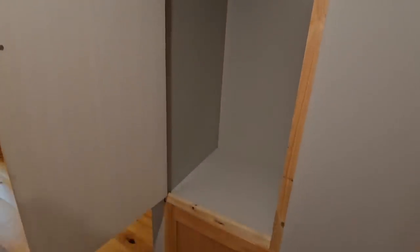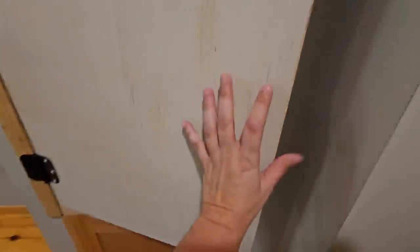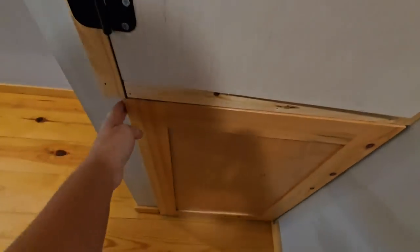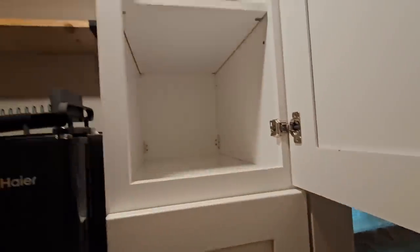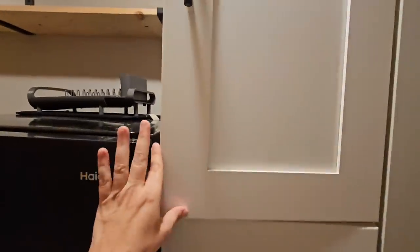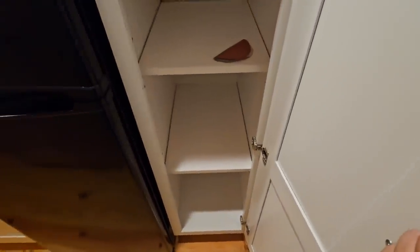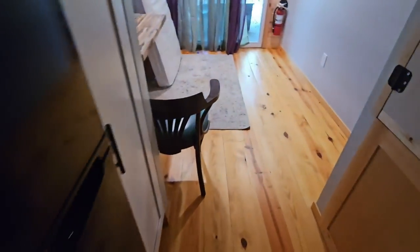Over here you can see there's space to hang clothes — that's a really nice use of space. Down here is probably the water heater — yep, there it is. There's also this area over here — that's quite a bit of room. And there's a pantry! It would be nice to have a pantry in my house. In a tiny home you really want to utilize every little space. I really like those countertops and the flooring.